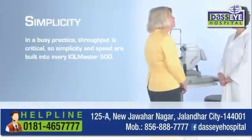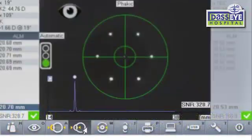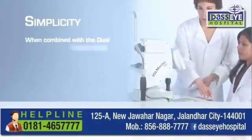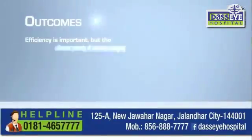In a busy practice, throughput is critical, so simplicity and speed are built into every IOL Master 500. A redesigned graphical user interface sets the standard for easy-to-learn, easy-to-delegate biometry, yielding more data with less seat time. When combined with the rapid measurements possible with the new dual technology mode, the result is accurate measurements and faster patient flow.